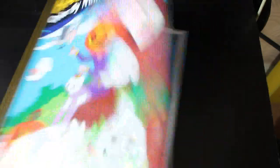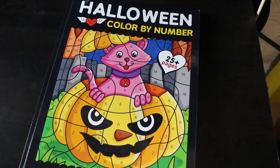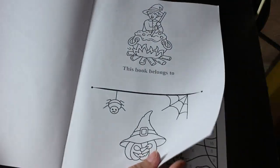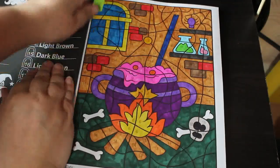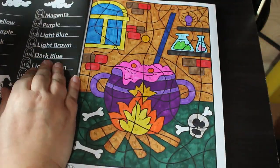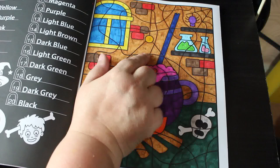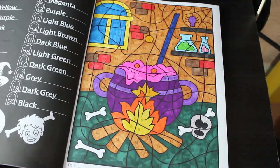The second one is also from Prachi Sachdeva and it's Halloween Color by Numbers. This is a simpler color-by-number book, maybe more towards kids than adults, but I just like it. I mean, look — it's a purple cauldron with pink foam, what's not to like? Again, this was done using the Everblend markers.